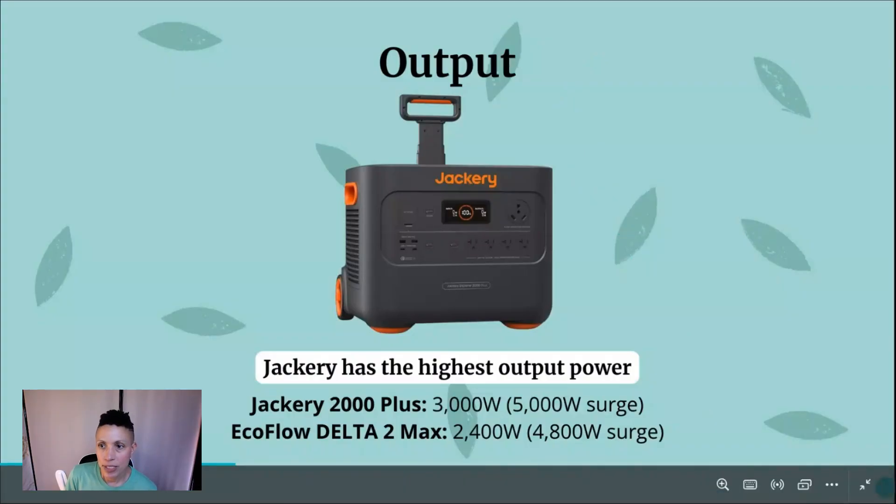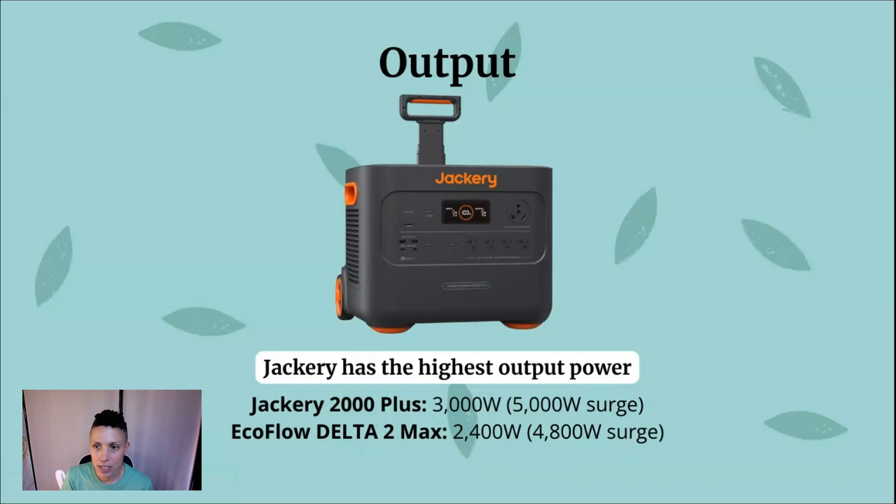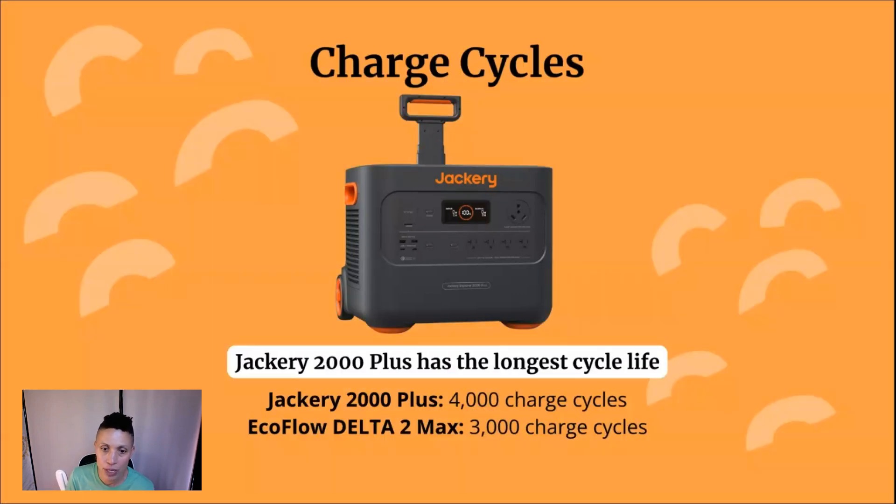Next, looking at output. Output determines the types of devices and appliances the power station can support. The higher your output, the more your power station is able to run energy-intensive devices like refrigerators, power tools, and larger electronics. The Jackery 2000 Plus has the higher output power at 3,000 watts with a 5,000-watt surge. That surge is additional power available on a temporary basis. The EcoFlow Delta II Max gives you 2,400 watts of output and a 4,800-watt surge.